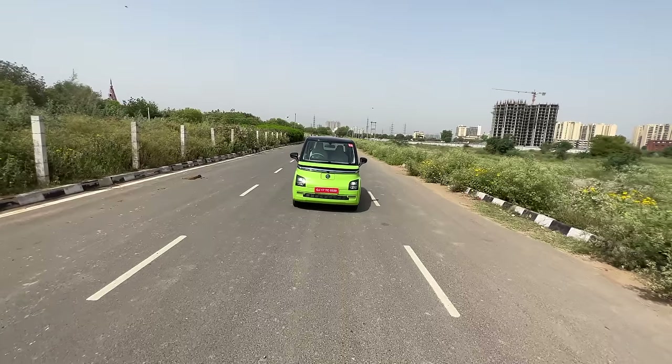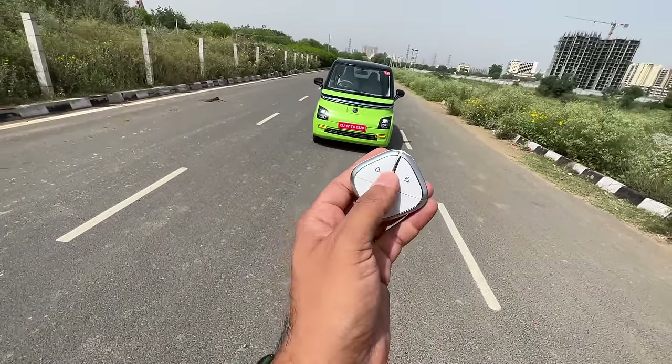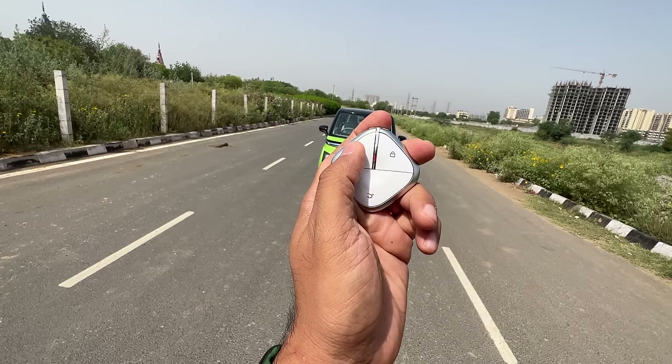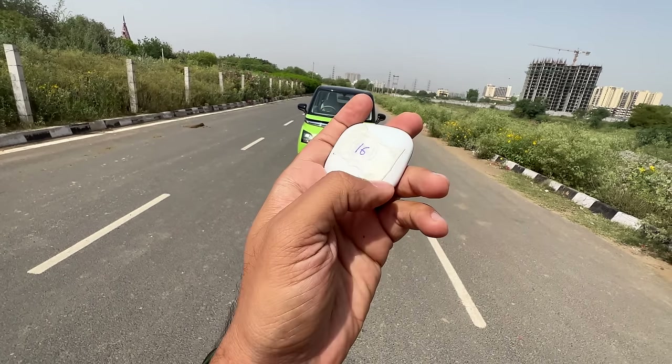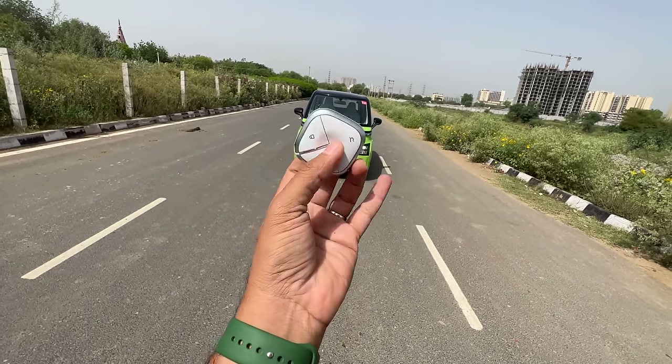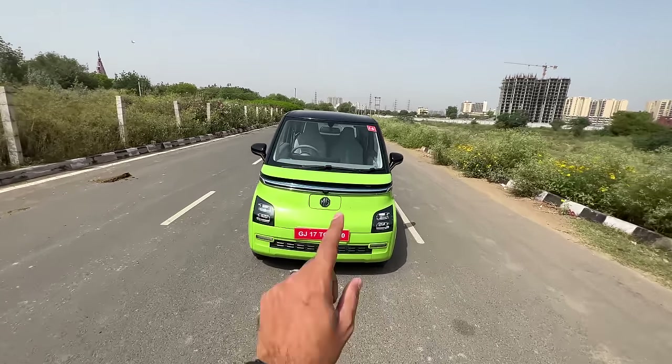Now, coming to the key of this car — it is actually a fidget spinner. How cool is that? This very Apple-inspired key: this is to unlock the car, this is to lock the car, and this is to open the boot. The MG logo is placed here. I love the key — they are really trying to attract the youth.